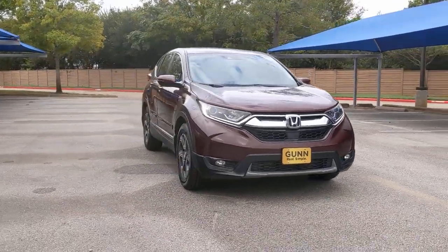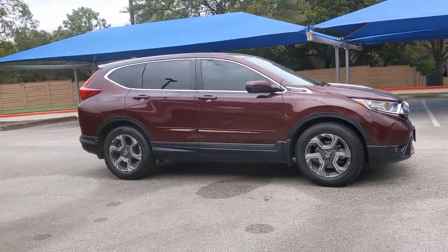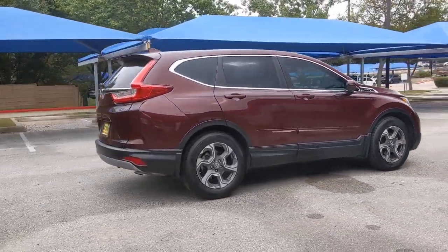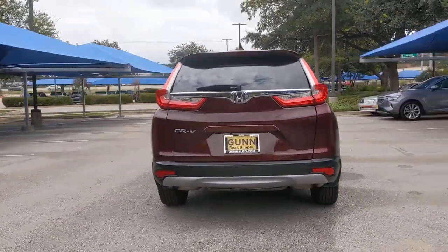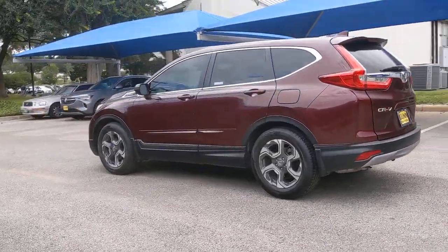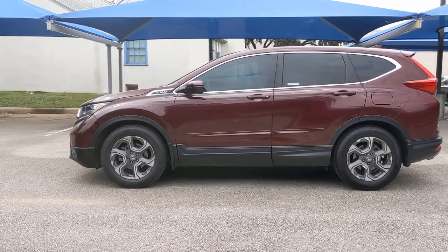Introducing the 2018 Honda CR-V. This vehicle is an outstanding buy with fewer than 50,000 miles on the odometer. You'll love the high-end feel and powerful performance of this sleek CR-V. This small SUV also comes fully loaded with advanced safety and infotainment technology, clever creature comforts, and a can-do attitude.